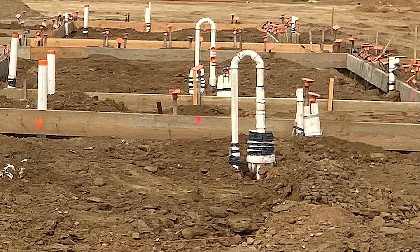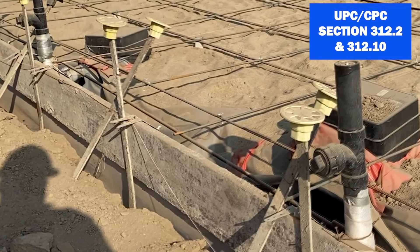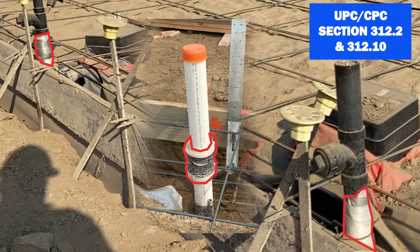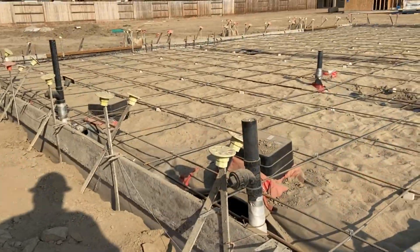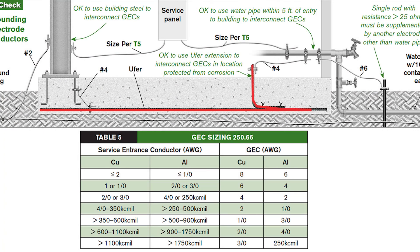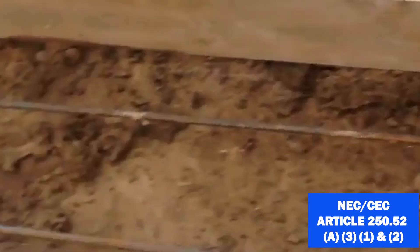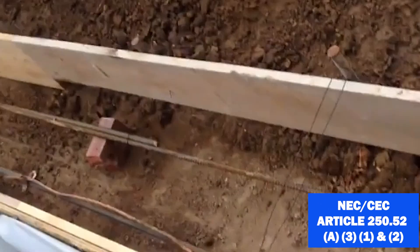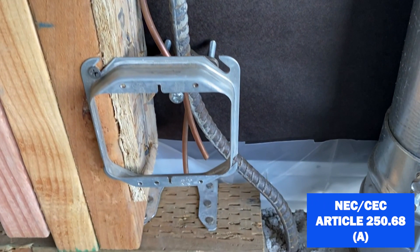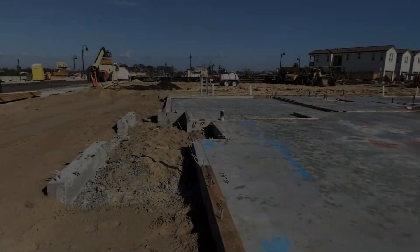Now, briefly touching on slab utility items: protection of piping against direct contact with concrete is verified during the slab inspection. For slab electrical, the building inspector verifies that the concrete encased electrode is installed, which typically consists of a minimum 20-foot-long half-inch continuous rebar or a minimum 20-foot-long number four bare copper wire at the bottom three inches of the footing. The electrode is then extended a minimum of six inches above the mud sill. This concludes the foundation and slab inspection.